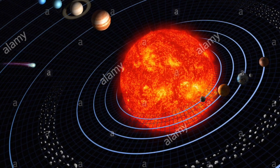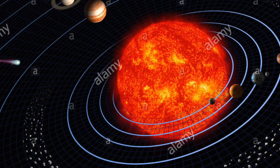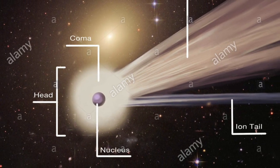When a comet approaches the inner planets, it is warmed by the sun. When this happens, it begins to melt and throws out dust and gas. This creates the head and the tail.